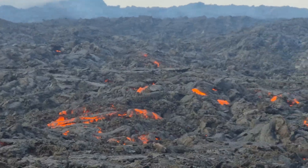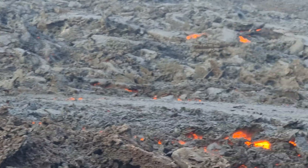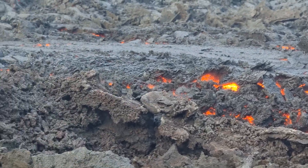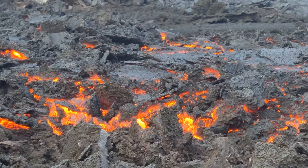It travels through some sort of underground siphon system. Here it's cool on the top and has become very flat, but still pushing out on the edges.